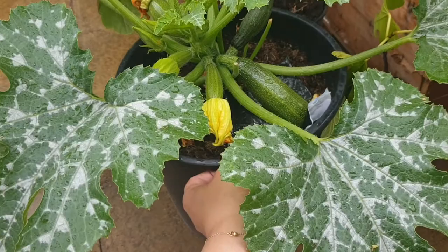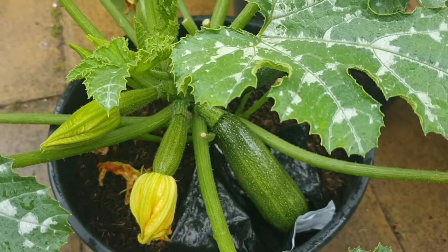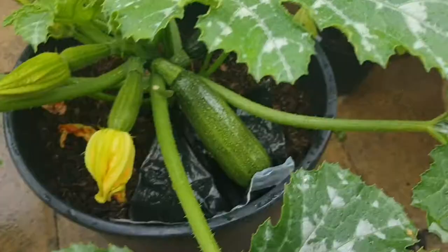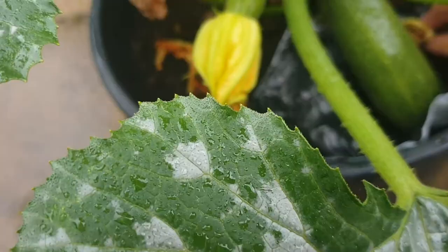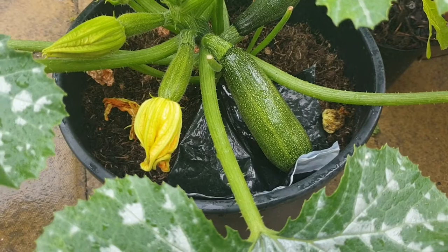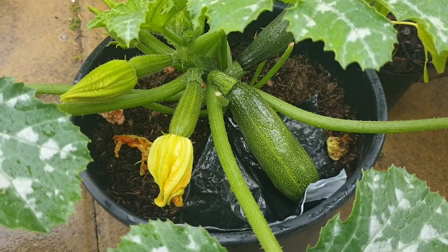I've just done it again now — I brought this particular courgette closer because it was lying on the soil, so I tried to pick it up and put a bit of plastic underneath it. That resulted in me knocking off the flower. Now I'm a bit worried that because I've done that it's not going to grow anymore — I don't know if that's the case, but it's already a decent size.